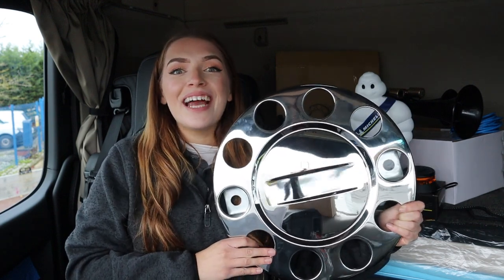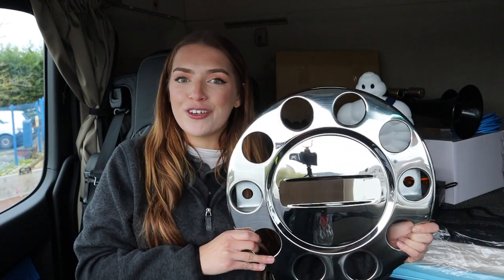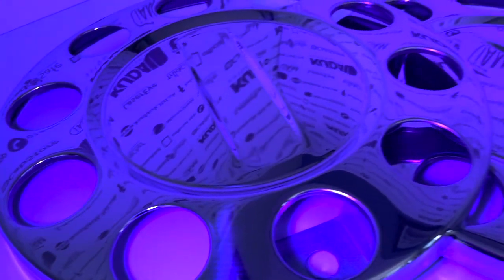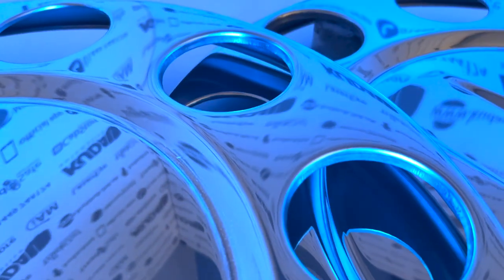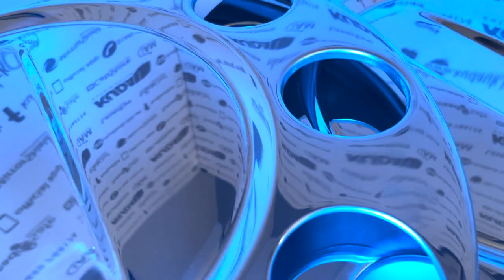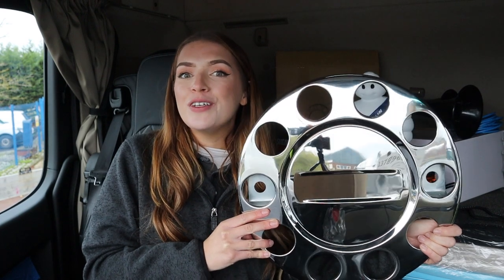A must-have for any truck is wheel trims, so we have an exclusive Black Friday deal. This Black Friday, get your hands on two pairs of these 22.5-inch, 10-starred open donut ring wheel trims. These stainless chrome wheel trims complete the look of any truck and are made to suit 22.5-inch steel wheels. This week you can grab two pairs of these wheel trims for £99 excluding VAT.